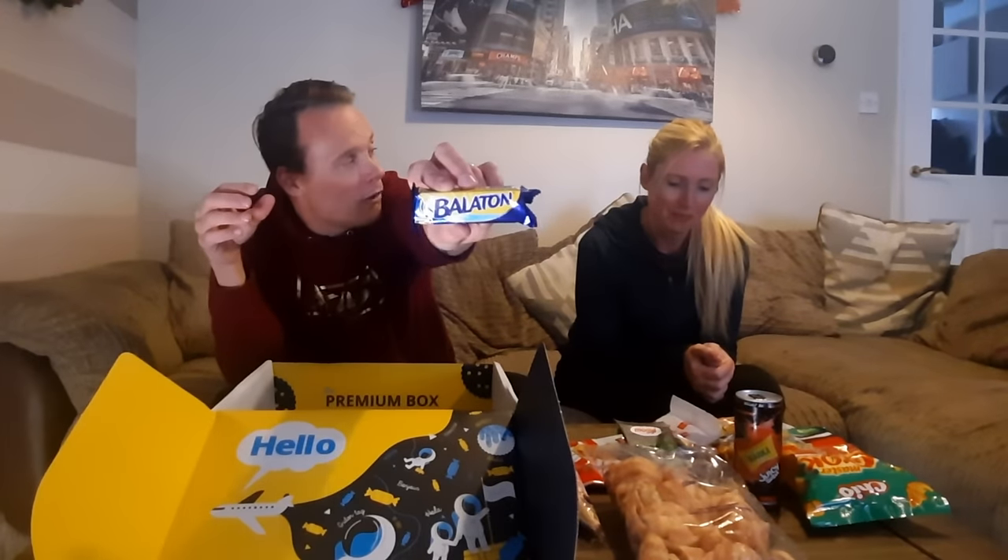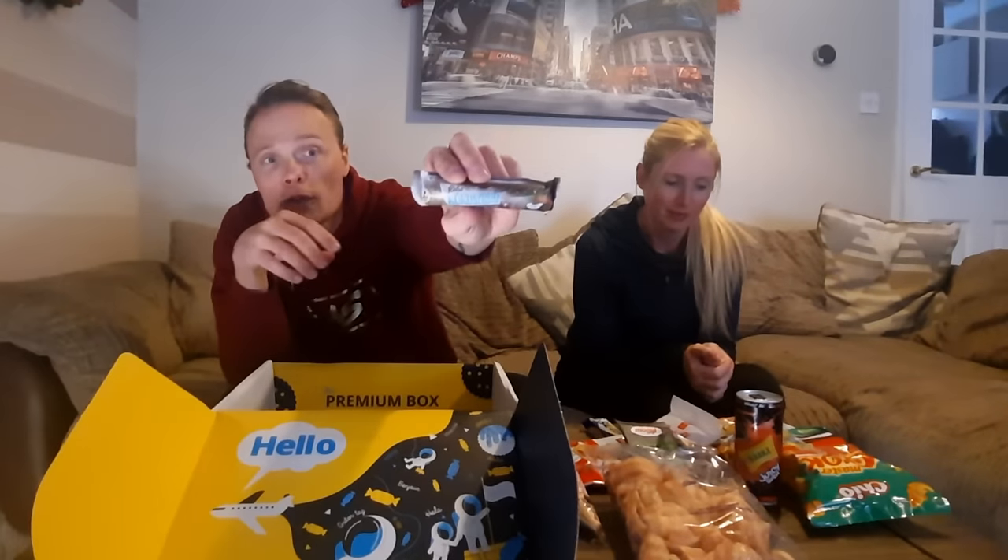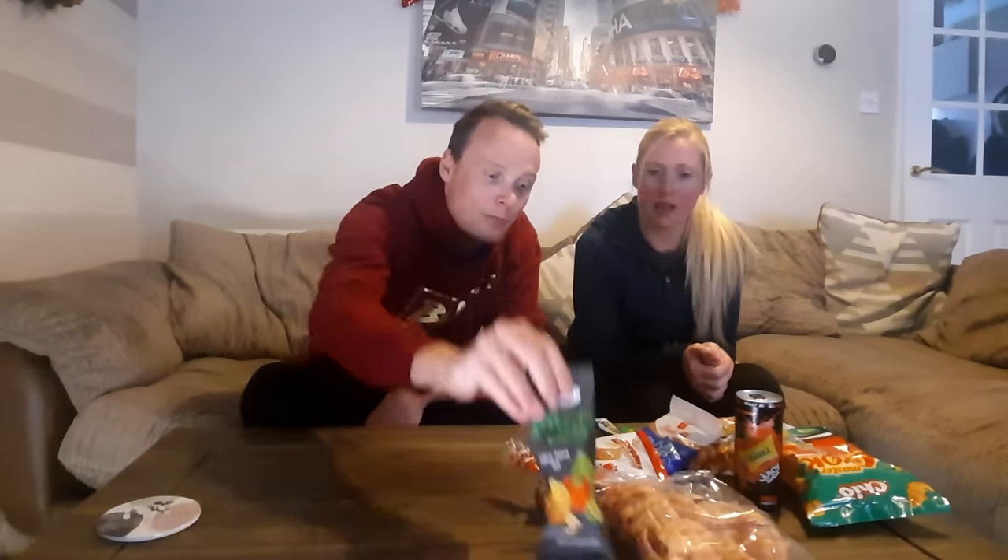We have a Balaton — this looks like a wafer chocolate bar. That is a wafer — that's great. And this one looks like it's going to be a winner — some kind of chocolate coconut. And that's it for this box.